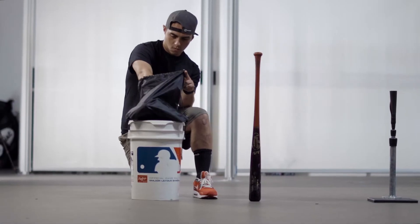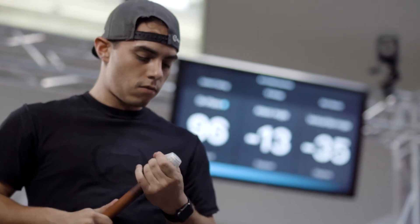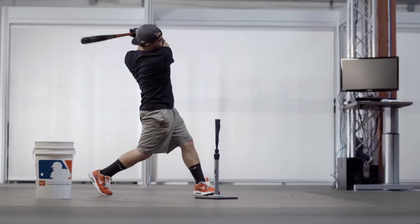The Blast Baseball sensor is the most accurate motion sensor on the market and easily attaches to the knob of nearly any bat. It sends data wirelessly to the Blast Baseball app via Bluetooth for instant feedback or offline metrics capture.